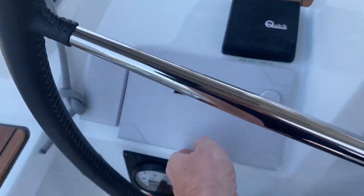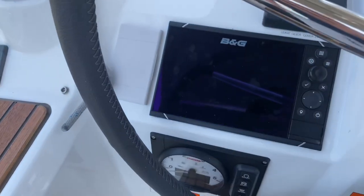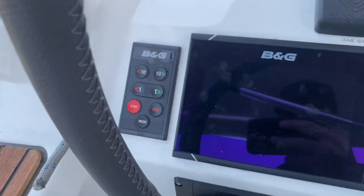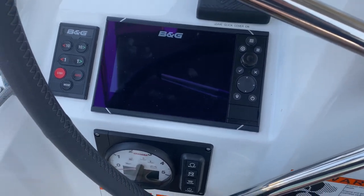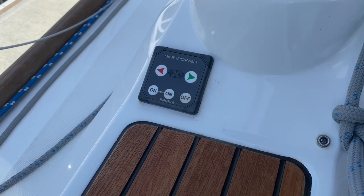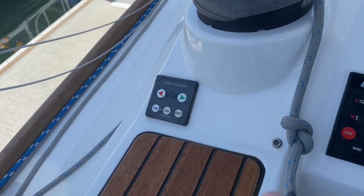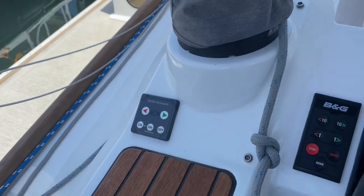Then you've got your B&G multi-function display. You have autopilot controls here, which can also be controlled on your B&G display. And then you have a retractable bow thruster. You hit these two on buttons, your bow thruster lowers from the boat, and then you have thrust port and starboard if you need it. Hit off and the bow thruster raises up again.